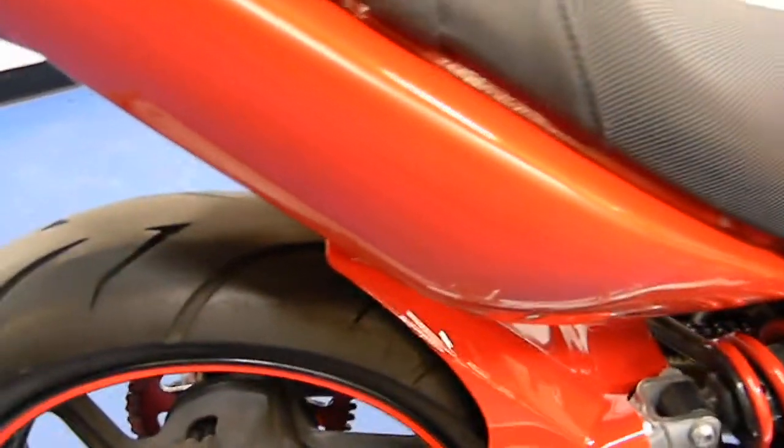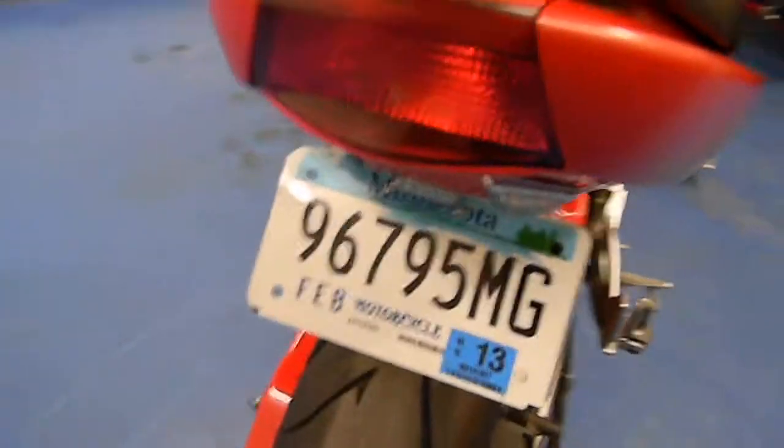The seat on the bike is in good condition — no rips or tears. Take a look at the tail section; again, it is in good condition. It does have the fender eliminator kit on it.